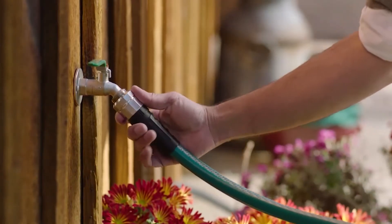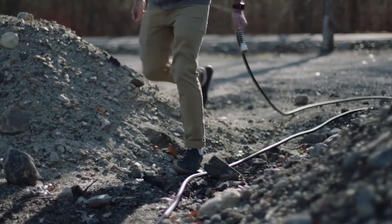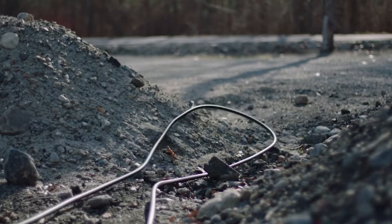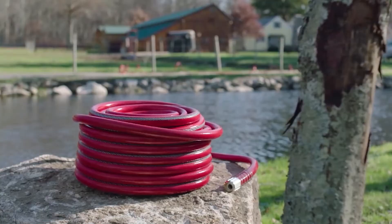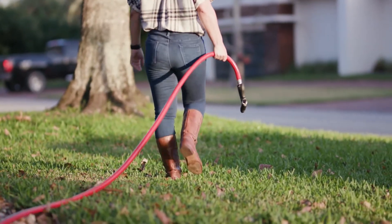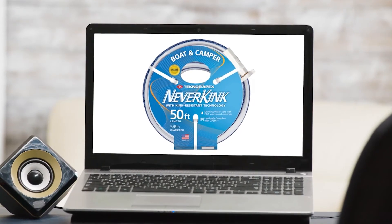The Never Kink Heavy Duty has an enhanced grip that allows for easy attachment. The Never Kink Pro has two times the durability of rubber hose and maximum abrasion resistance. The Never Kink Farm and Ranch is the three-quarter inch option for increased water flow and high visibility. The Never Kink Boat and Camper is the drinking water and lead safe option.